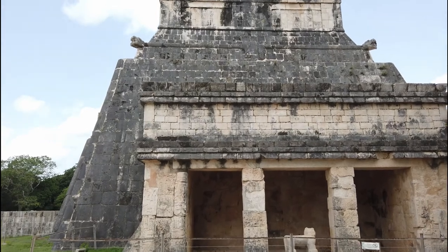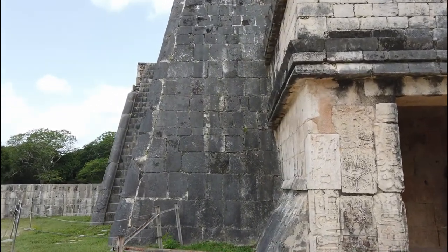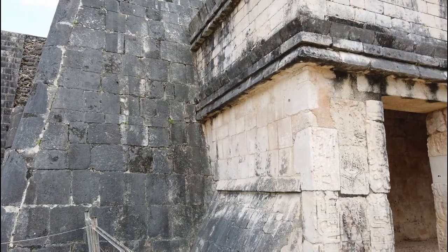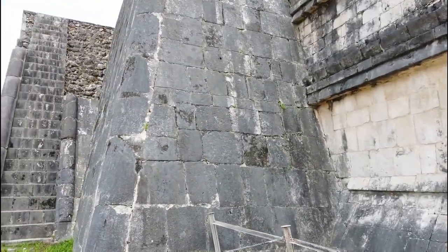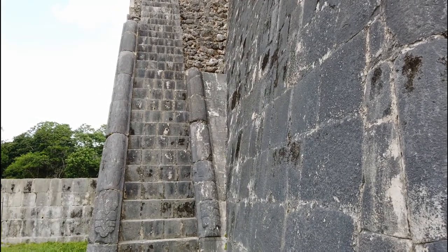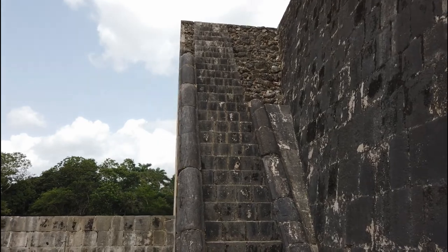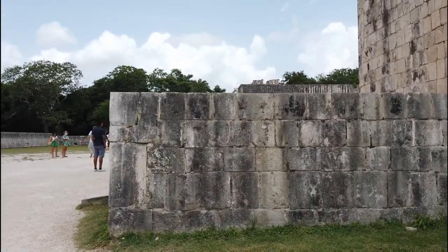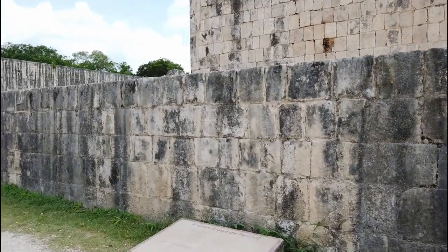Everywhere I look around here at Chichen Itza I'm finding all sorts of structures that raise my curiosity about who actually constructed these. Again we see very large stones very well fitted together — quite a task to cut these stones so precisely. And then if you look at the top of any given wall you see the lower part with the large stones very well put together and shaped, and at the top the smaller stones cobbled together using a lot of mortar. Whether or not these were built by a previous unknown civilization, you can certainly see that there was more than one standard of construction going on here when this complex was built.